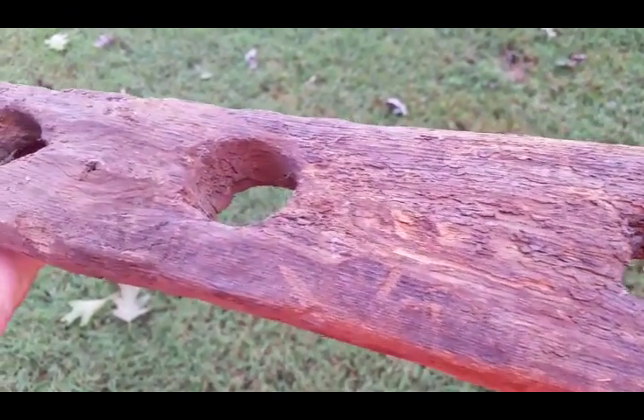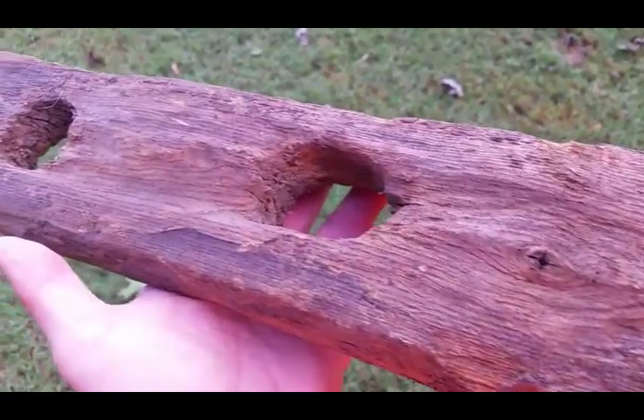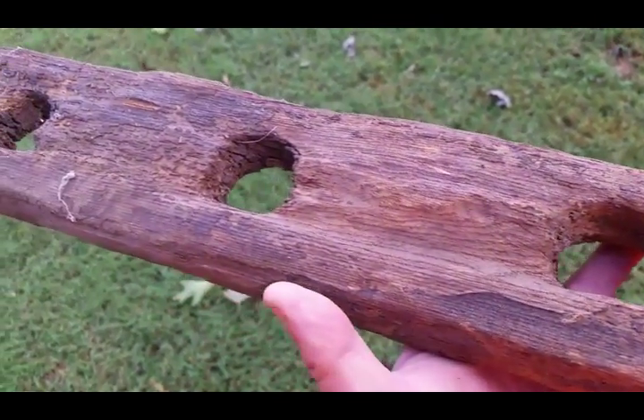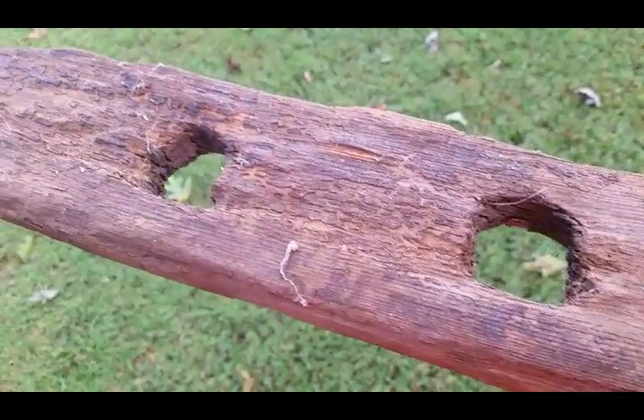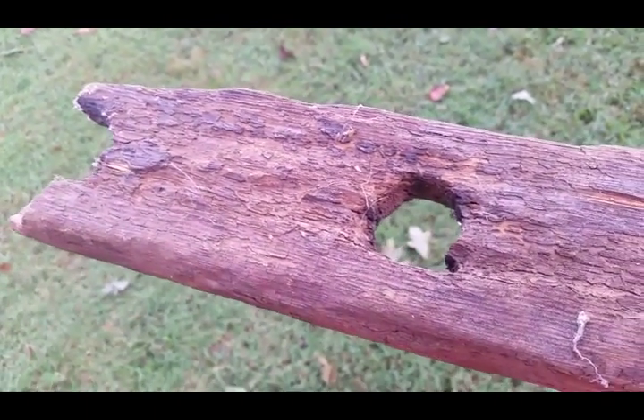This is a piece — the only surviving woodpeg piece of the old Simonton Bridge that crossed the South Yadkin River in the late 1700s and early 1800s.